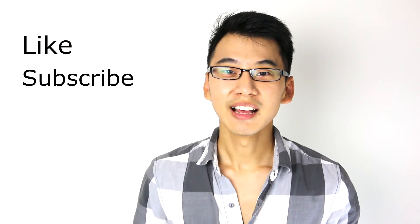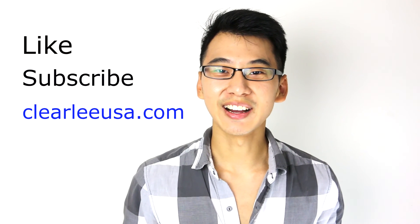Hopefully you enjoyed this video and learned something new today. If you have any questions about your skin or anything about the cosmetic world, please post them down below and I'll make sure to reply. I might even make it a video. If you enjoyed this, please like it, subscribe to our channel, and check us out at ClearlyUSA.com. Thanks for listening and I'll catch you next time.